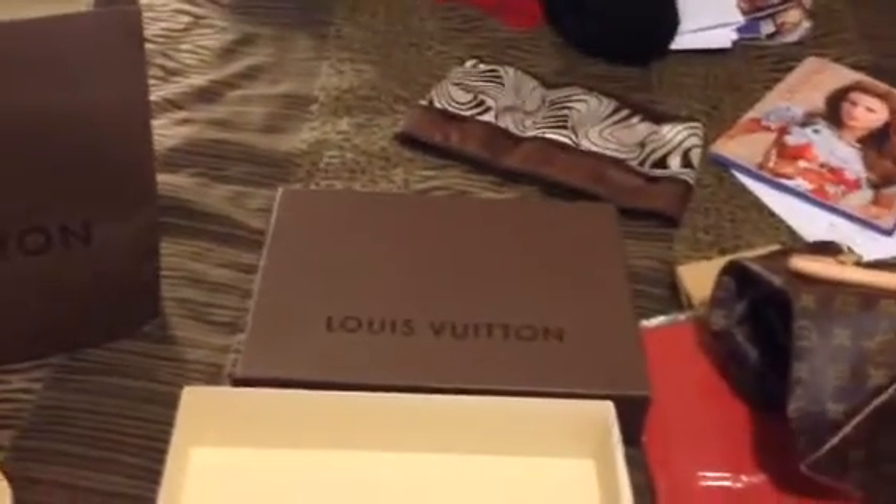I have everything — I have the box, I have the bag — and that can all be sent to you. Here's the bag and the box it came in. I purchased it at Crystal's in Las Vegas. That's where I got it — Crystal's Las Vegas, it's a big Louis Vuitton store. I have the receipt and a little card.